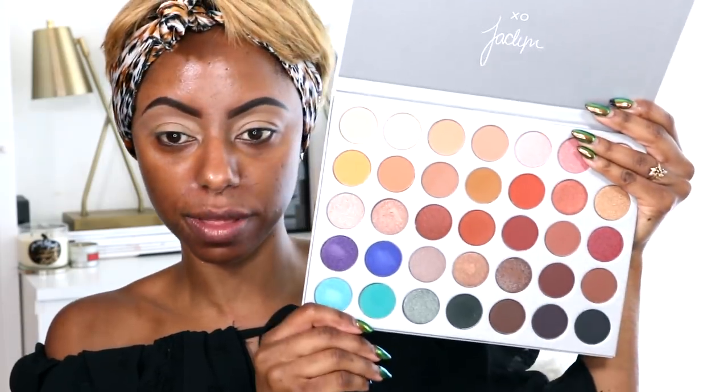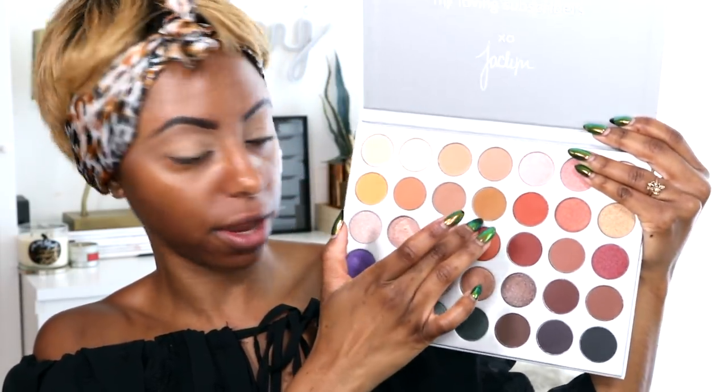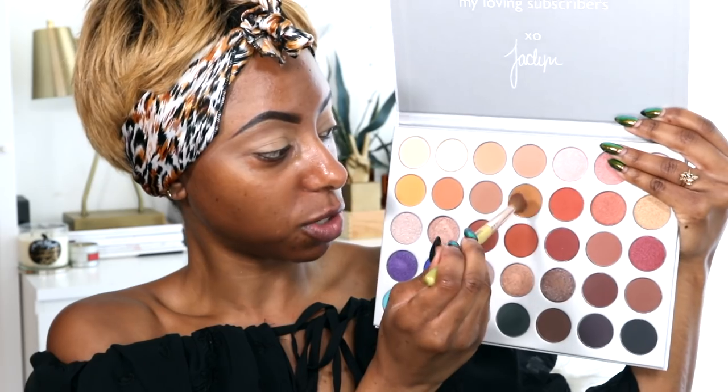I'm going to prime my eyelids with this NARS Creamy Concealer, their matte concealer. I can't find my MAC paint pot so I'm just going to go in with this. This palette doesn't come with any mattes, so I'm going to go in with my Jaclyn Hill palette — it's a gorgeous palette. I'm going to go in with this terracotta shade and sweep it all across my crease as my transition color.